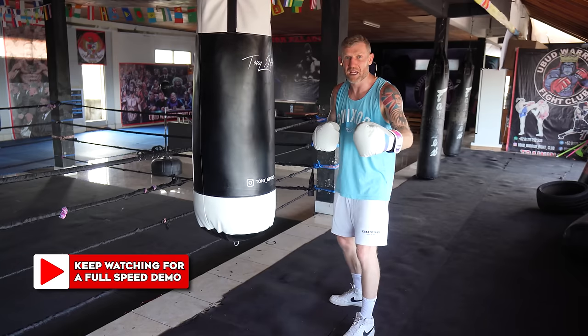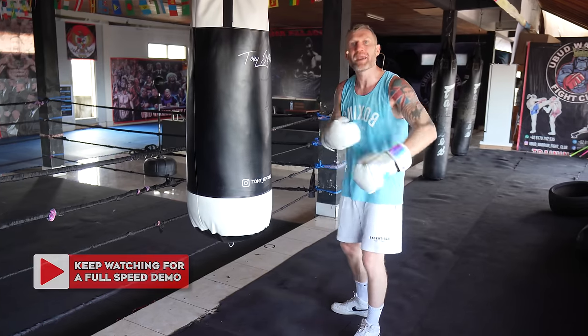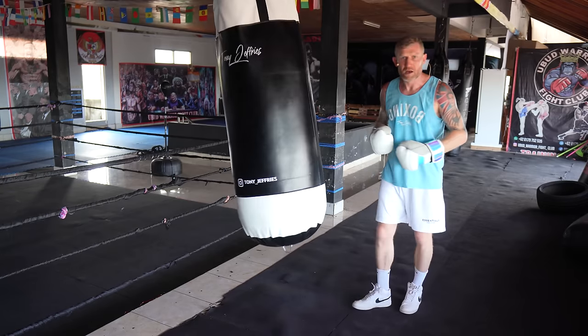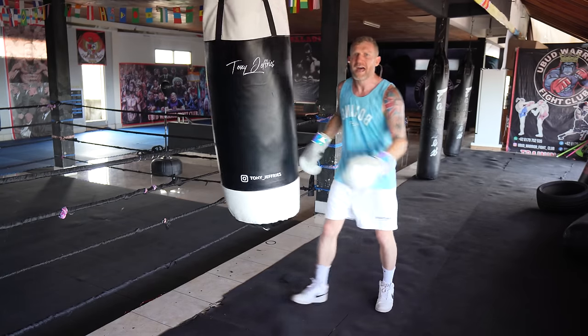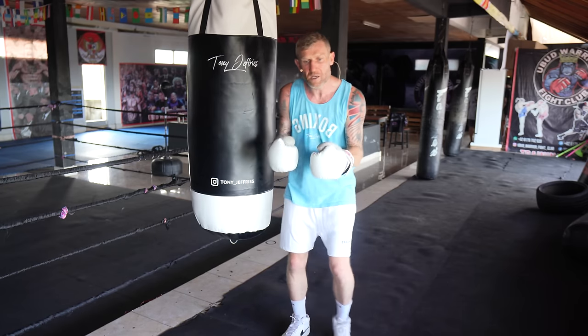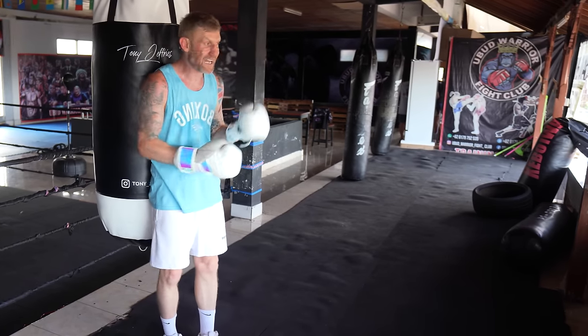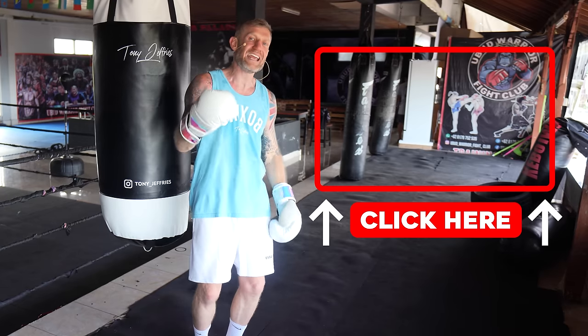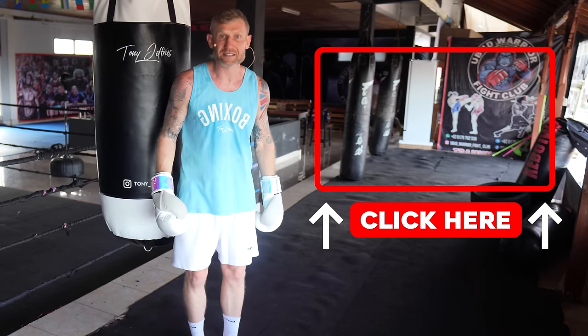Now I'm going to show you this in full speed before I tell you about the secret of his peekaboo style. He's here — and that's what he finishes people off with. To have success with that, he had the perfect peekaboo style. I break that style down in this video — click here to watch next, and I'll show you exactly how to get the peekaboo style like Mike Tyson.